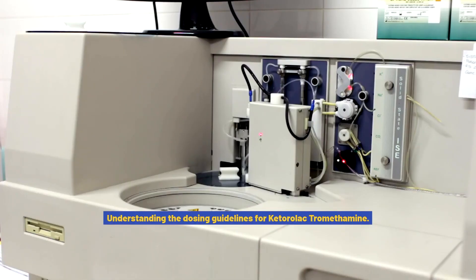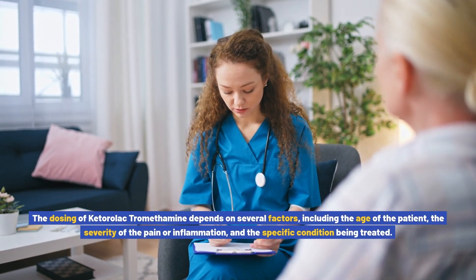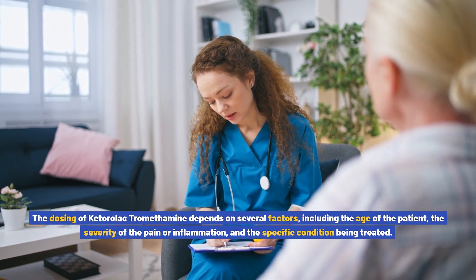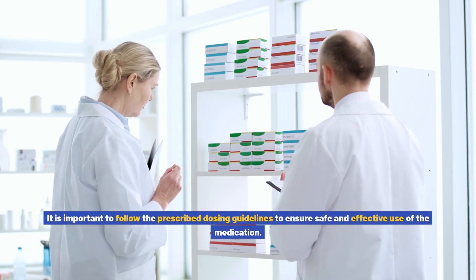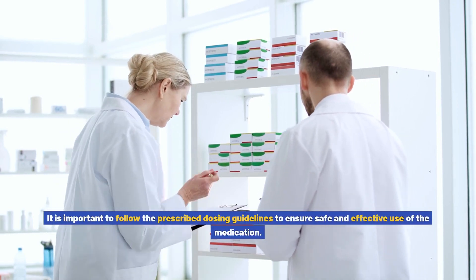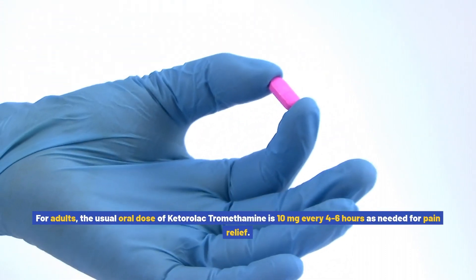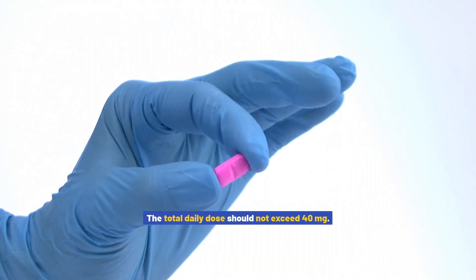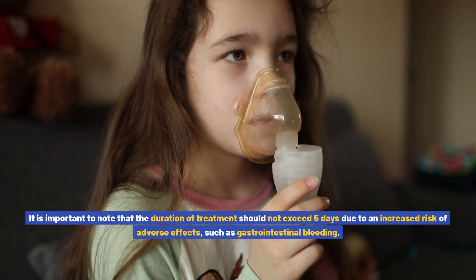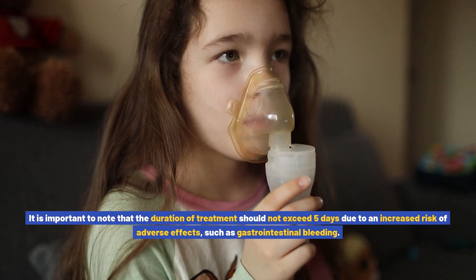Understanding the dosing guidelines for ketorolac tromethamine. The dosing depends on several factors, including the age of the patient, the severity of the pain or inflammation, and the specific condition being treated. It is important to follow the prescribed dosing guidelines to ensure safe and effective use. For adults, the usual oral dose is 10 mg every 4–6 hours as needed for pain relief, with a total daily dose not exceeding 40 mg. The duration of treatment should not exceed 5 days due to an increased risk of adverse effects, such as gastrointestinal bleeding.